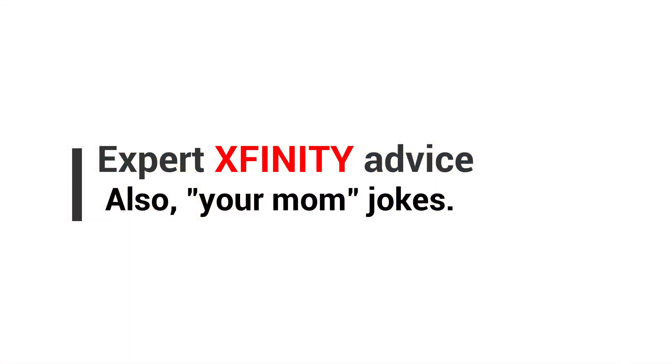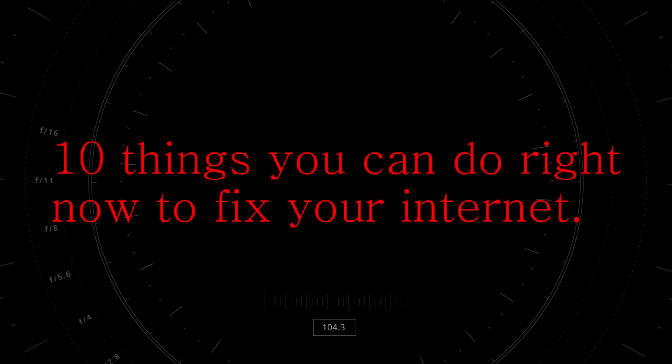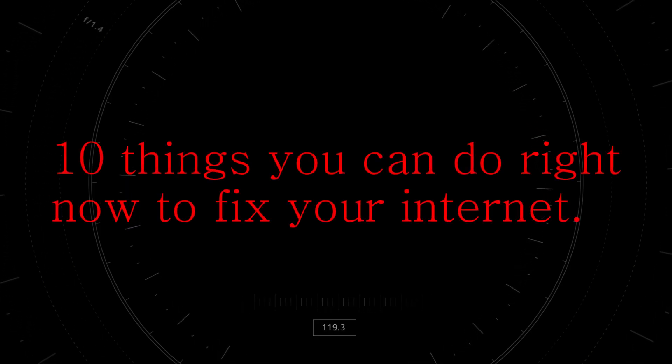Hi, my name is Steve. Thank you for visiting today. This is my video series where I give you expert information on all things Xfinity. Today we are talking about 10 things you can do right now to fix your internet. Let's get to it.